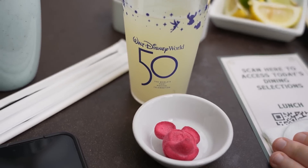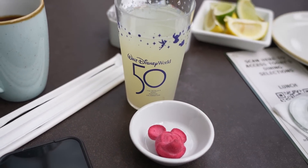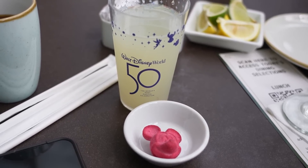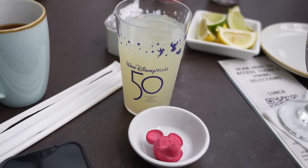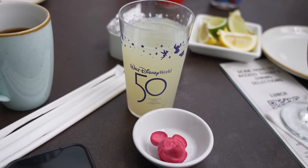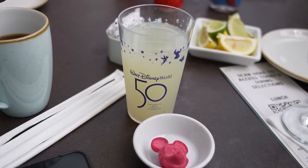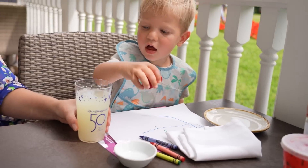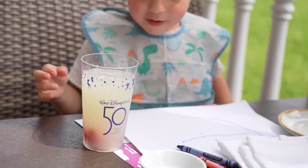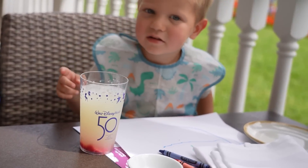We got a ton of stuff on the table right now. We did get this iridescent sip celebration drink, which I haven't been able to see because it's been sold out for a while, but it is available now. Jackson's going to drop the Mickey head in — it's like a bath bomb for a drink, like a sugary bath bomb, but it's sugar and it's for you to drink. You drop it in and it'll be sparkly. Good job, buddy! Does it look glittery? Not yet — we have to stir it up.